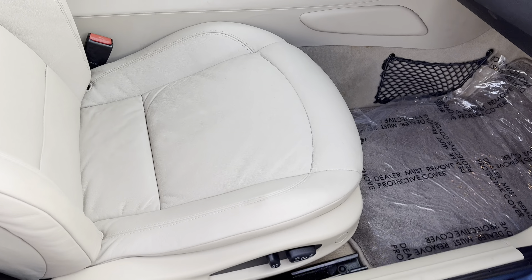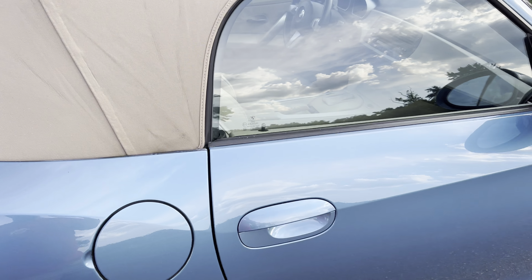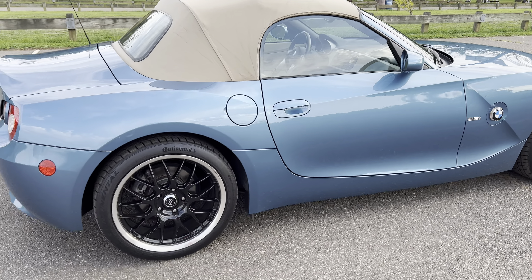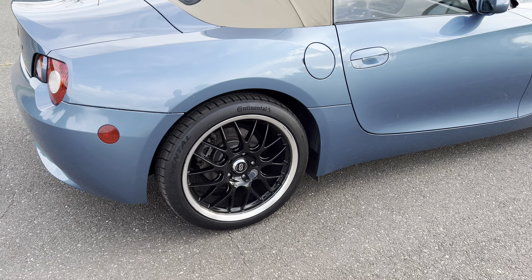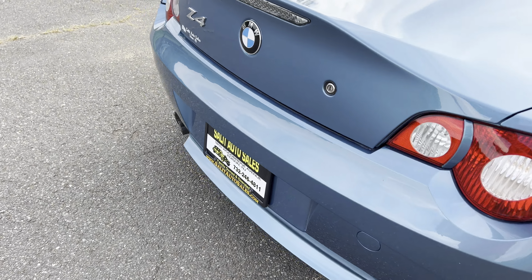Look at the interior. It's almost like new. Everything on the car is OEM except for the wheels. I hope you like them. I do — I think it's a great upgrade.